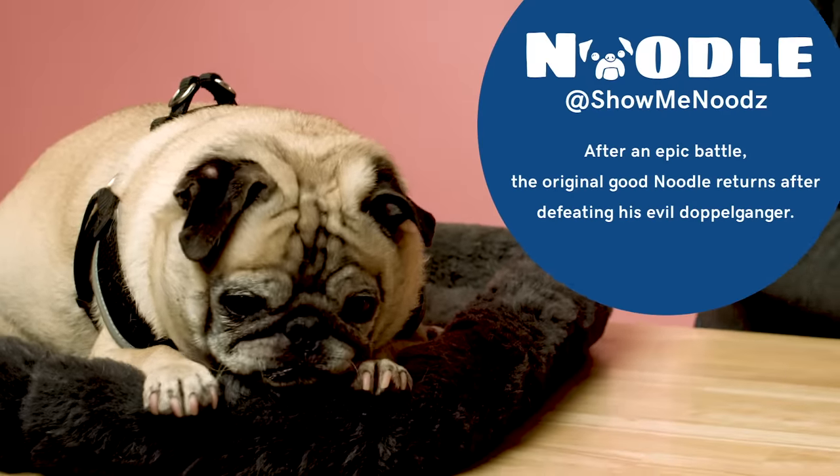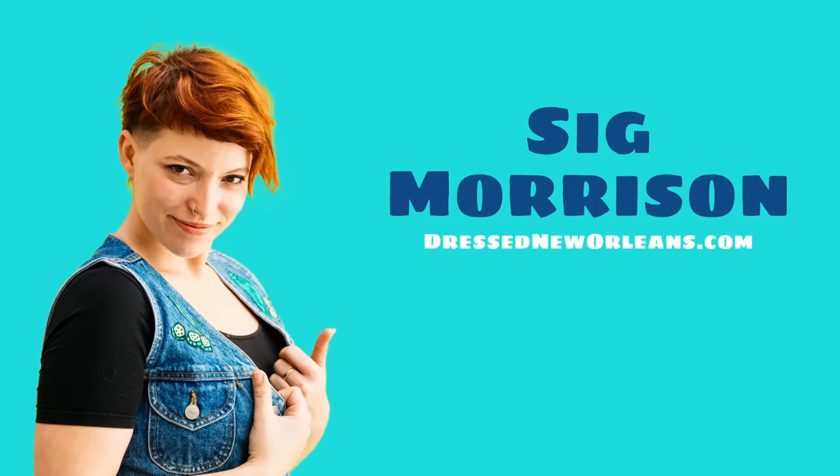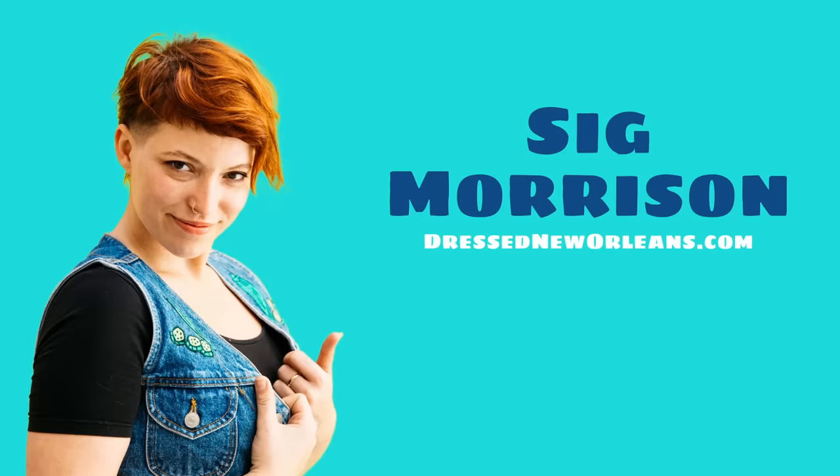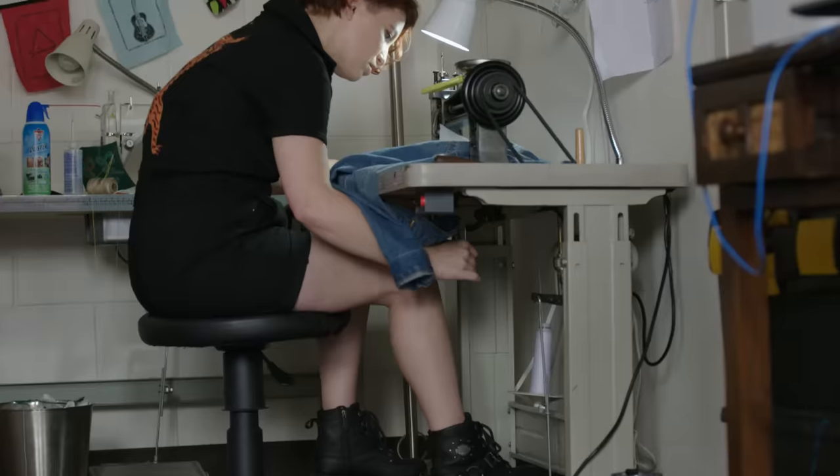Hi everyone, thank you so much for watching. My name is Jonathan, this is Noodle and this is Tools of the Trade, the show where we find out exactly what everyday entrepreneurs need to get through their day. I'm really excited because this week's episode is all about Sig Morrison. Dress New Orleans is a business that she founded based on her passion for chain stitching that she learned while visiting her grandma over the summer.